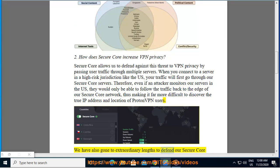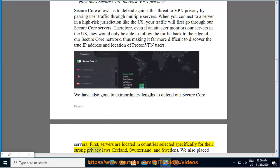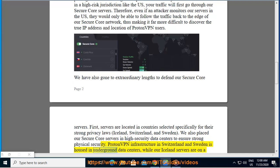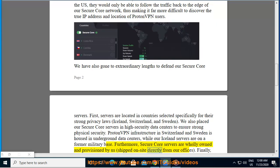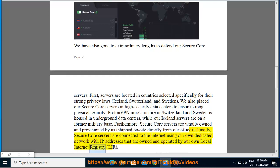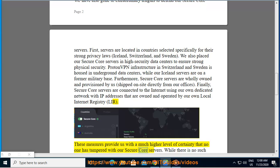We have also gone to extraordinary lengths to defend our Secure Core servers. First, servers are located in countries selected specifically for their strong privacy laws: Iceland, Switzerland, and Sweden. We also placed our Secure Core servers in high-security data centers to ensure strong physical security. ProtonVPN infrastructure in Switzerland and Sweden is housed in underground data centers, while our Iceland servers are on a former military base. Furthermore, Secure Core servers are wholly owned and provisioned by us, shipped on-site directly from our offices. Finally, Secure Core servers are connected to the internet using our own dedicated network with IP addresses owned and operated by our own local internet registry (LIR). These measures provide us with a much higher level of certainty that no one has tampered with our Secure Core servers.